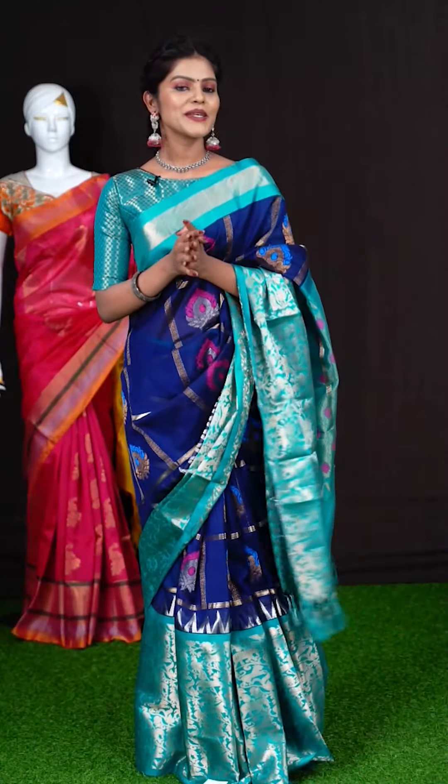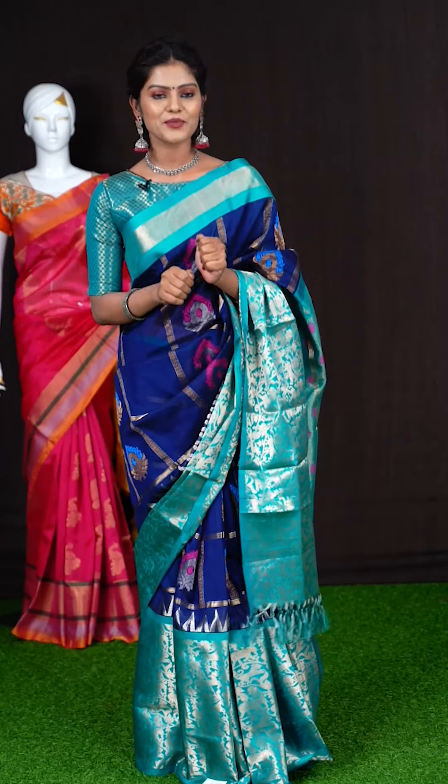If you miss any of our live videos, don't worry — we will be uploading all our live videos on Facebook, YouTube and Instagram. You can go and check out there and grab your favourite saree from the comfort of your home. Now let's check out the next saree.